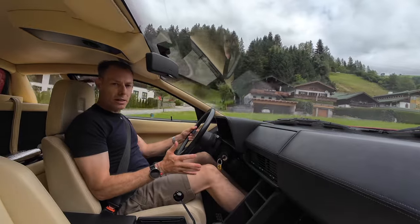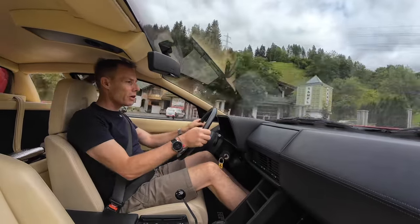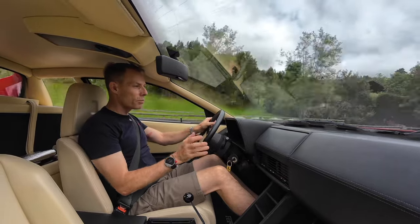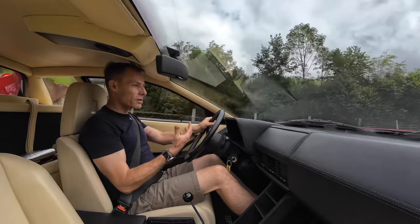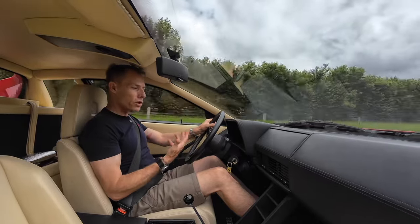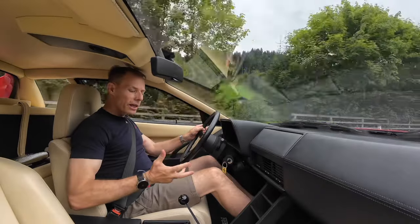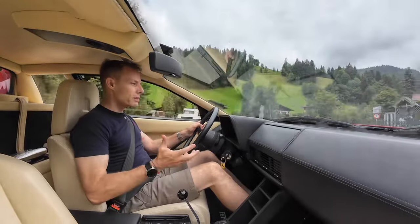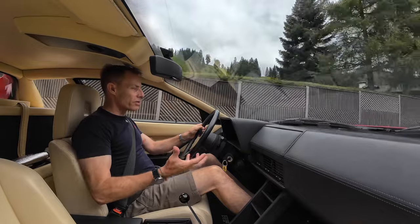It has the typical Italian experience where the pedals are off to the side, which you just have to get used to. If you have longer arms, you'll be right at home here — you can throw the seat back further. The rake of the steering wheel is also very typically Italian; unusual but part of the experience. What I really love about this car is the positioning of the gear shift — it's right at hip level and it just feels great.